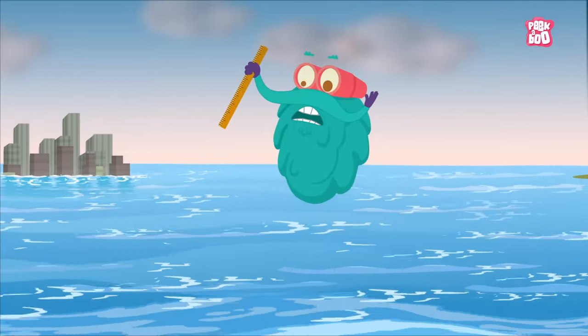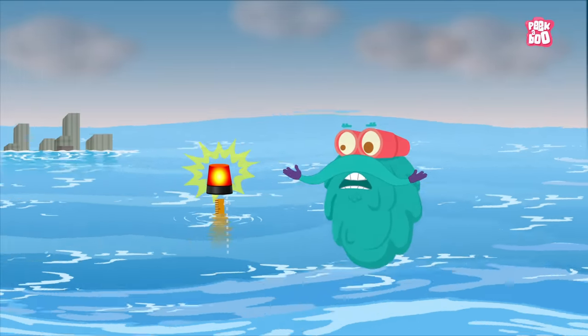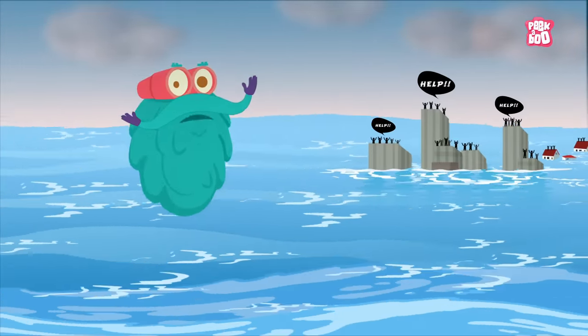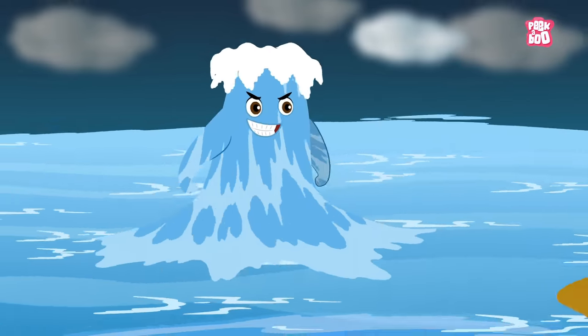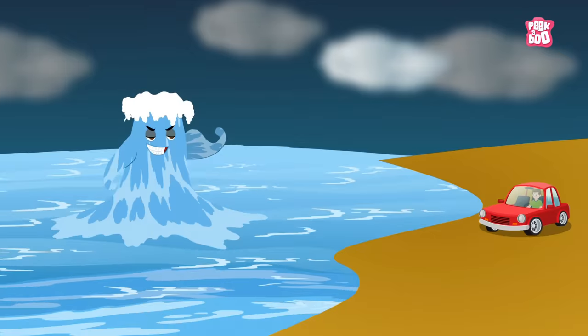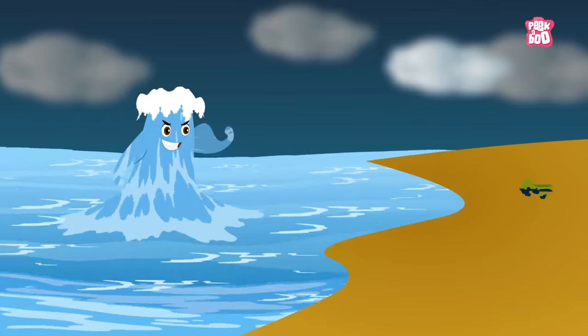Don't take it lightly. A flood comes in all depths. Sometimes it is so high that you don't even have a place to go. The power of floods is sometimes very dangerous — it can knock your car off and sweep you off your feet too.